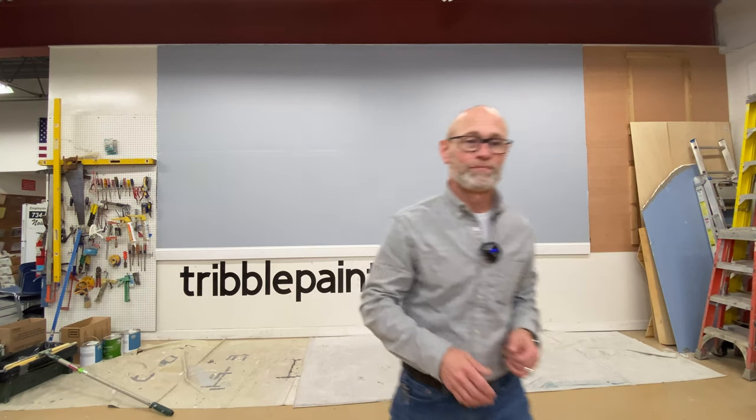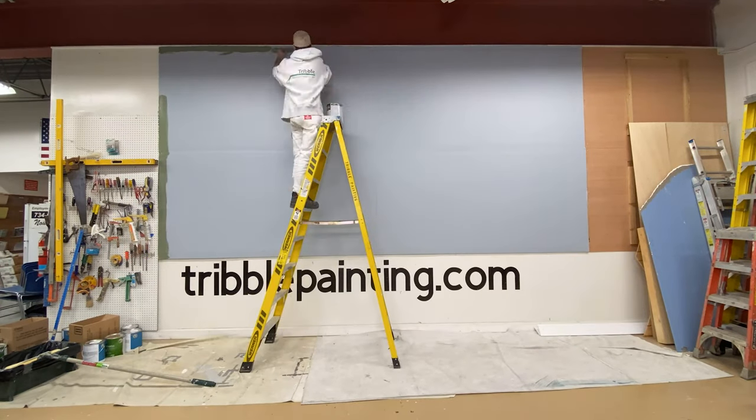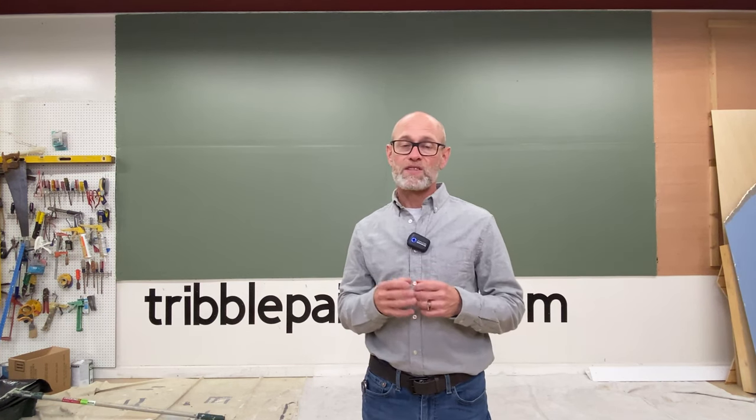Let's go ahead and take a look at that first coat of Dried Thyme. There is our first coat. Ethan went ahead and rolled that on. This color has an LRV of 21, meaning it's not going to reflect a lot of light back into the room. So with a color this deep, you really want to think about the room or rooms you're thinking of putting it in — will it close that room in based on the amount of natural or artificial light, if that's not your intention.